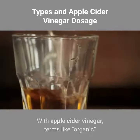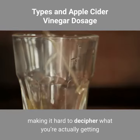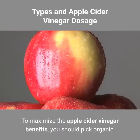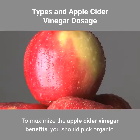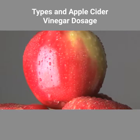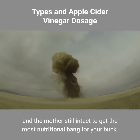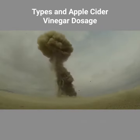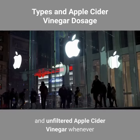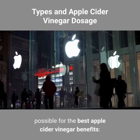With apple cider vinegar, terms like "organic" and "raw" are tossed around pretty loosely, making it hard to decipher what you're actually getting when you grab a bottle from the store. To maximize the apple cider vinegar benefits, you should pick organic, raw, and unfiltered apple cider vinegar whenever possible. It should also be murky with a web-like appearance and the mother still intact to get the most nutritional bang for your buck.